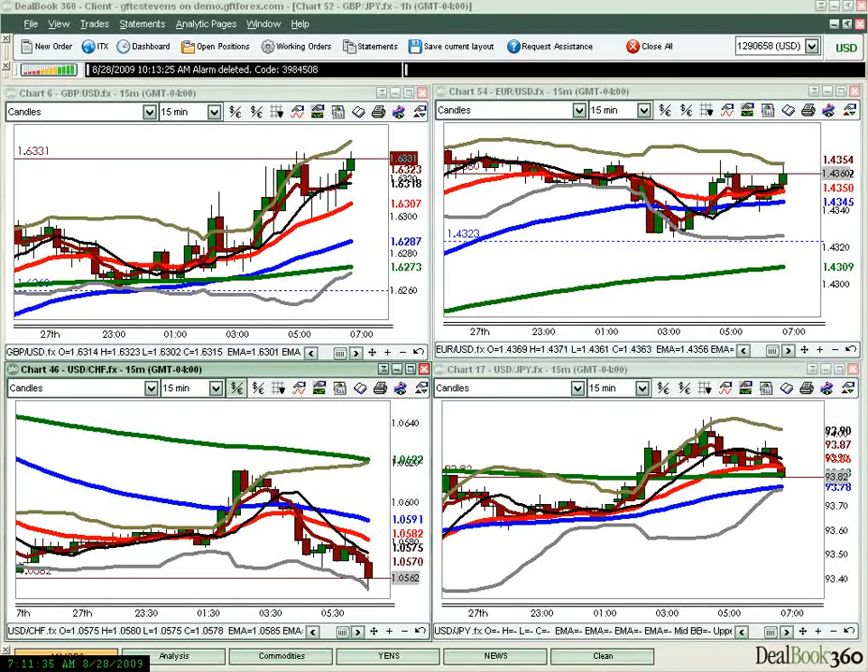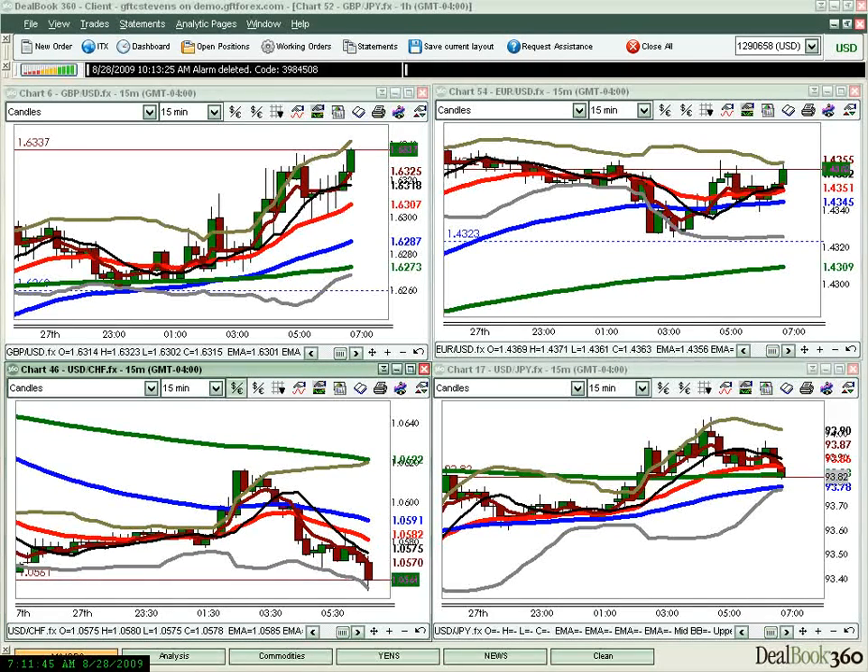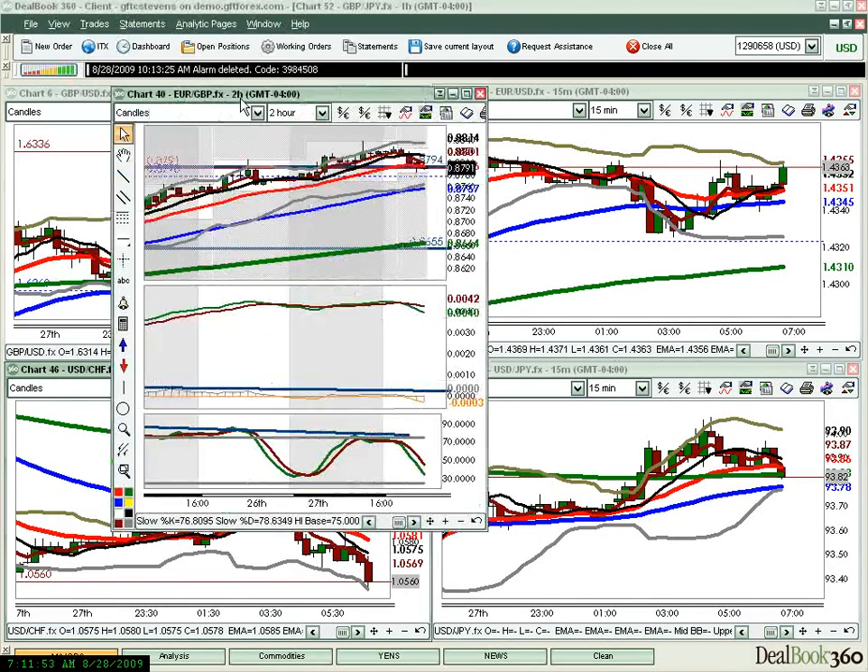Today we opened up the London session already in profit on some decent British pound longs. I say British pound and not a currency after it because really it didn't matter what you took. We had every reason in the world to have entries on Euro/Pound, Pound/Swissy, Pound/Dollar, Pound/Yen. I'm going to show you what really brought my focus to this to begin with.